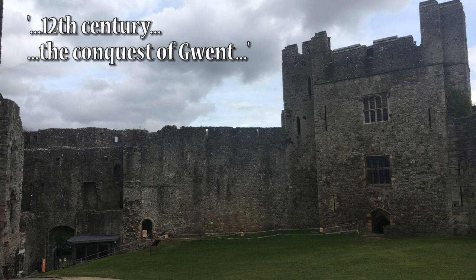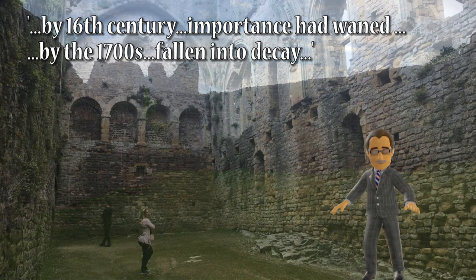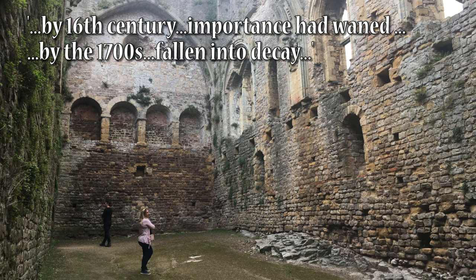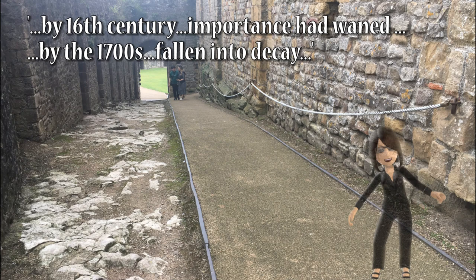During the 12th century the castle was used in the conquest of Gwent, the first independent Welsh kingdom to be conquered by the Normans. It was then held by two of the most powerful Anglo-Norman magnates of the medieval English period: William Marshall and Richard de Clare. By about the 16th century its military importance had waned and parts of its structure were converted into a domestic range, although it was re-garrisoned during the English Civil War. By about the 1700s it had fallen into decay.